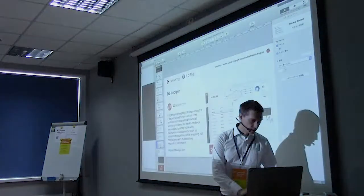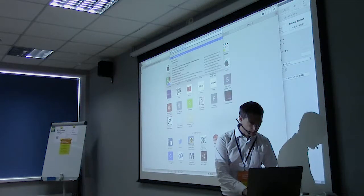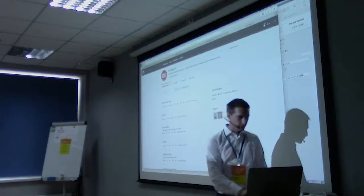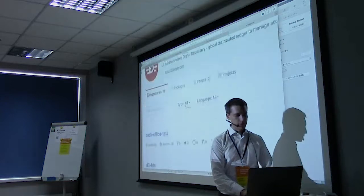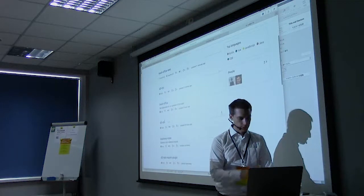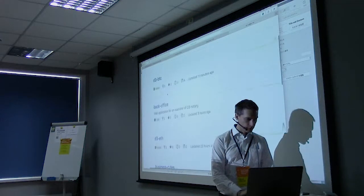We open sourced D3 Ledger. If you go to github.com/d3ledger, you can see the different components. We used mostly Kotlin or Java to build the backend. One component is D3F, which is a bridge to the Ethereum network. You can lock an asset — like Ether or an ERC20 token — on a smart contract on the Ethereum network, and then notaries see that transaction and create a new asset on Iroha using multi-signature technology.